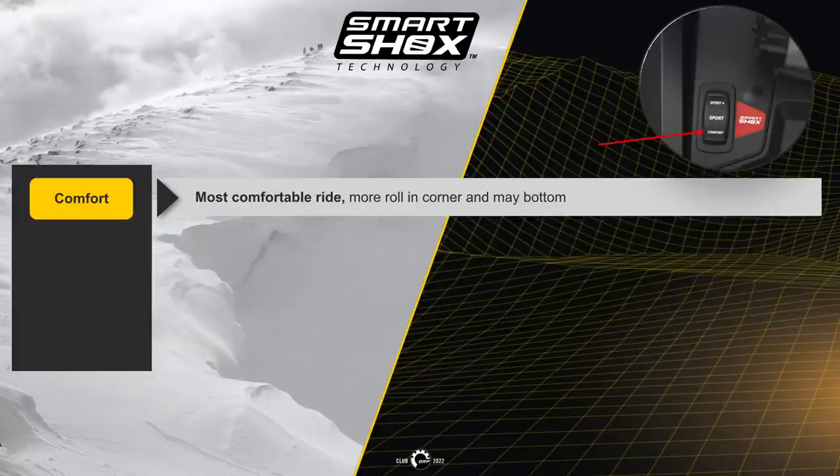By pressing the switch down on the lower left-hand side of the dash, comfort mode is the most comfortable ride. In this mode, there will be a little more body roll and it might bottom out compared to the other two modes if being too aggressive.